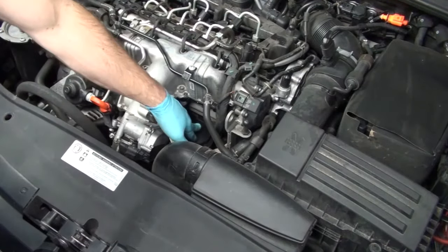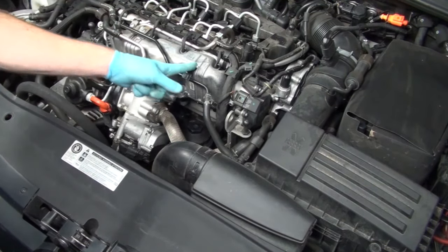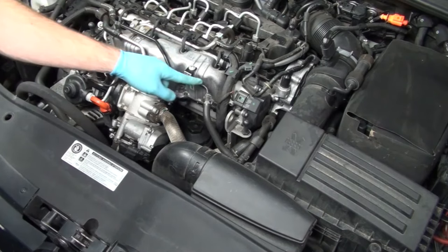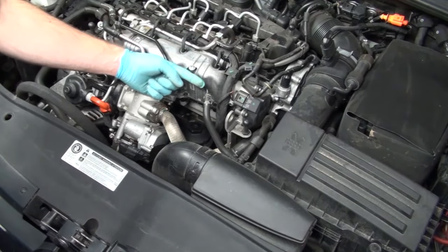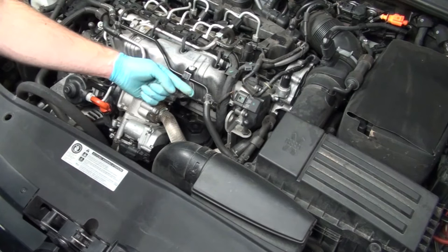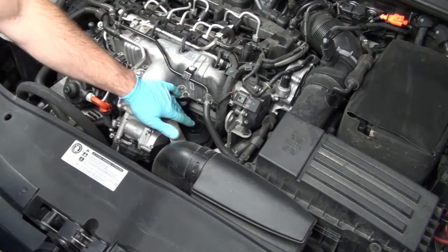Before we can access the oil filter housing and remove the oil filter, we're going to remove this T30 Torx which is holding this coolant line in place. This will allow us a little bit of play in this coolant line so we can access the filter housing with the 32-millimeter socket.